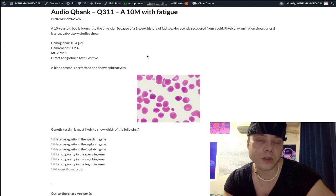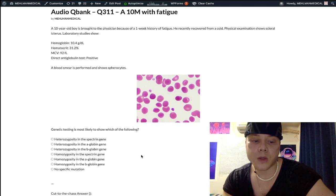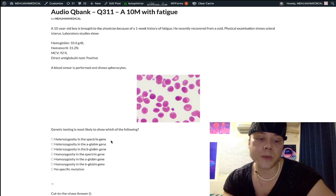Spherocytes are not limited to hereditary spherocytosis. Most students choose answer choice A — heterozygosity in the Spectrin gene — which is the wrong answer here; that would point to hereditary spherocytosis, autosomal dominant. Heterozygosity means you only need one mutation. Homozygosity would imply an autosomal recessive condition. The correct answer is 'no specific mutation,' because this is autoimmune hemolytic anemia causing spherocytes, as confirmed by the positive Coombs test. On the actual NBME, they may force a heterozygosity vs. homozygosity choice without a Coombs test, and the answer would then be heterozygosity in Ankyrin or Spectrin.